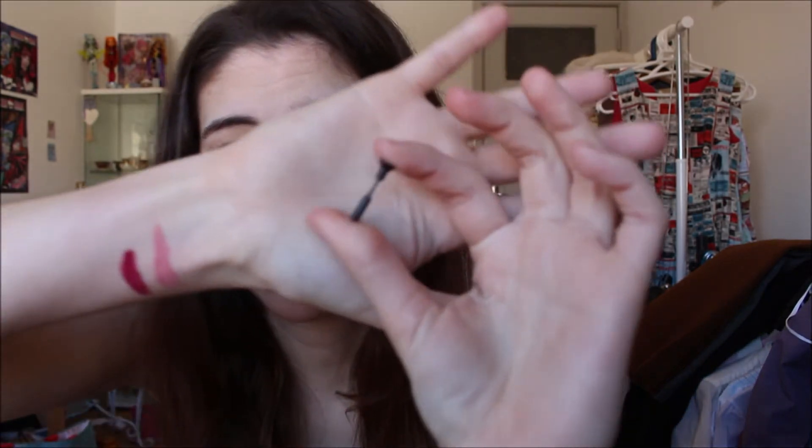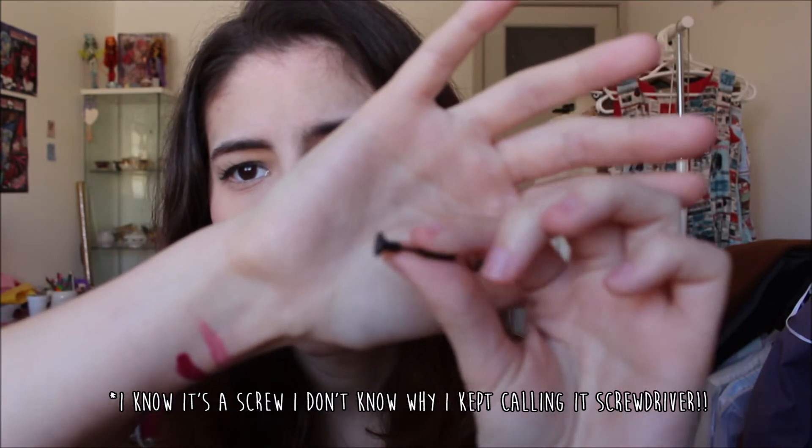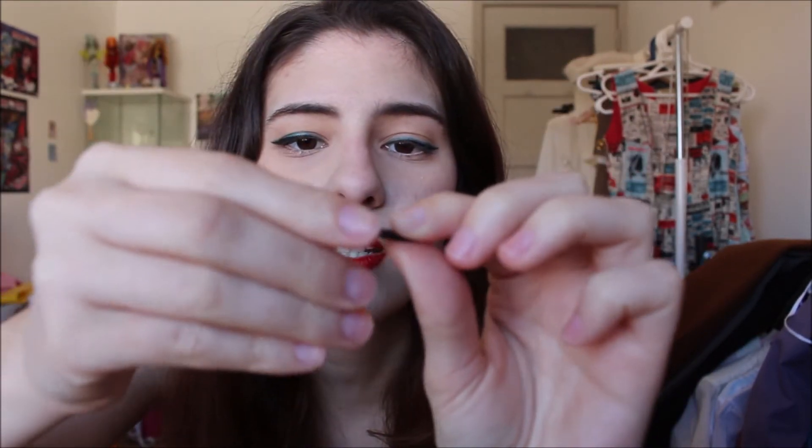The next thing I got is this earring — I'm not sure if my camera will pick it up, but it's basically like a little screwdriver. You can see where your earlobe is supposed to go; you just put the piece like this and close it up, and it looks like you have a screwdriver on your ear. It does fool a lot of people — when I first wore it, my friends were like 'why do you have a screwdriver on your ear?' and I was like 'it's an earring!' It just looks funky.